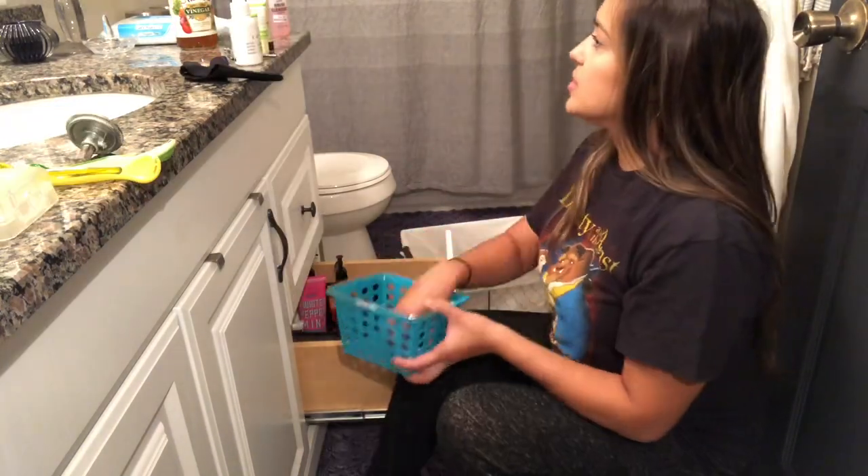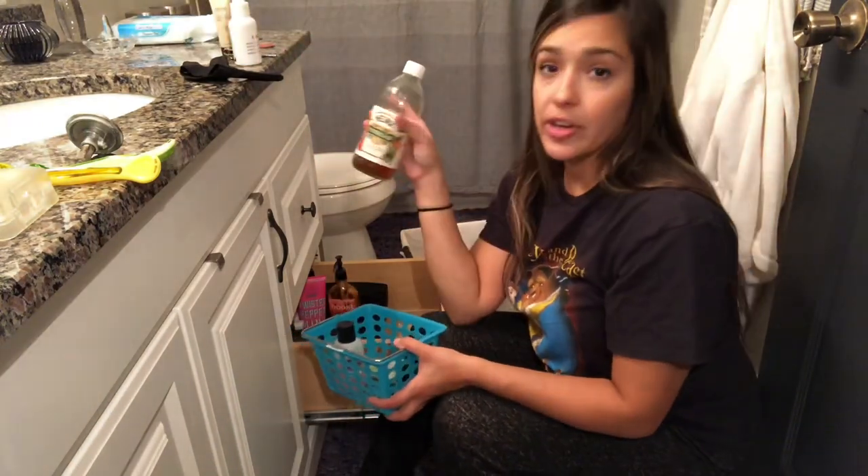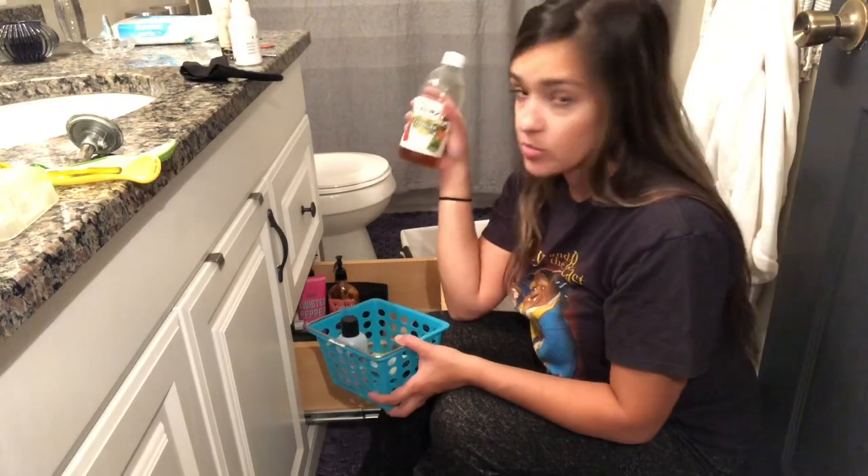Underwear. Apple cider vinegar — keep a bottle of this handy. Bathtub, tablespoon — one word: UTI. One word: cured.